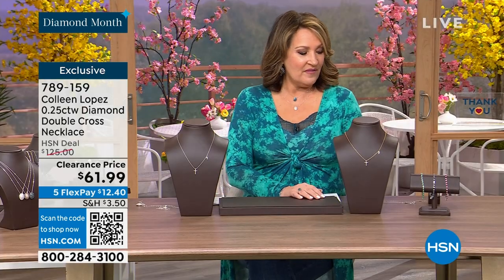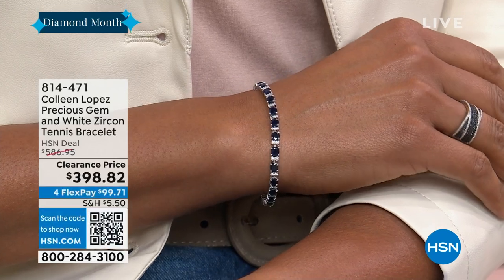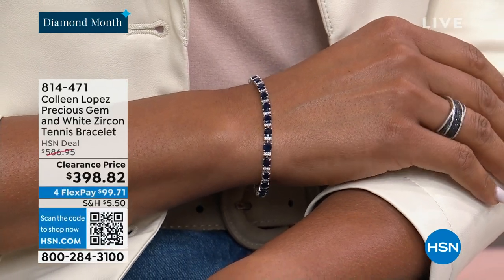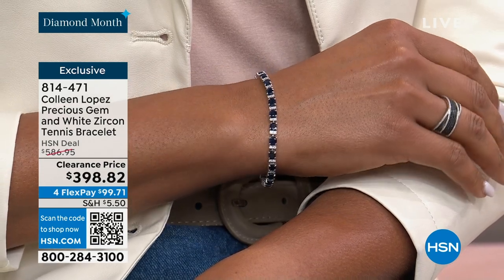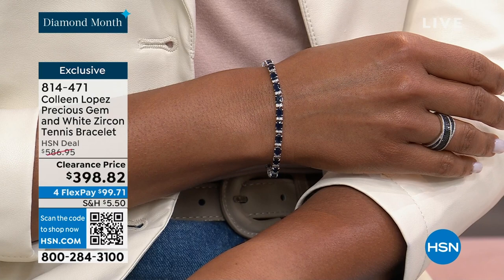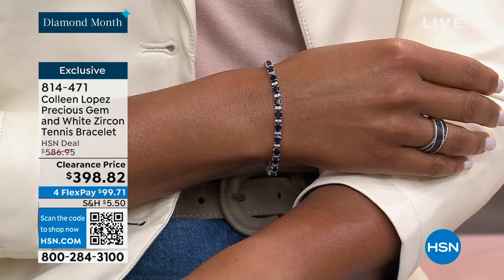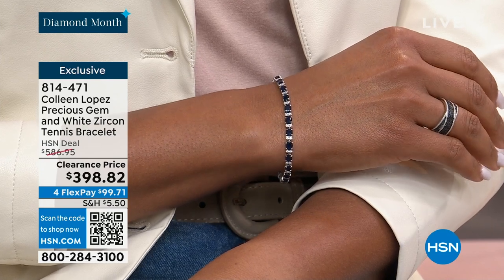One more goodie — you may have noticed this on Victoria's wrist. These are beautiful gemstone bracelets. If you happen to be a May girl, this emerald bracelet is so gorgeous — I think it's one of the best quality emerald pieces I've seen here at HSN. If you're looking for a spectacular emerald, ruby, or sapphire bracelet, stay tuned.